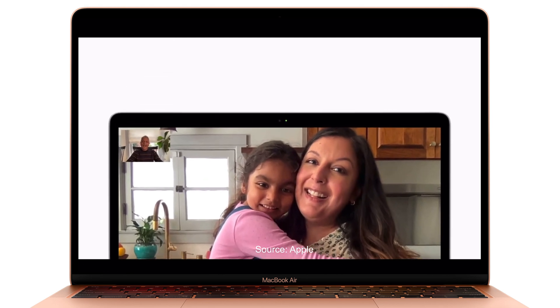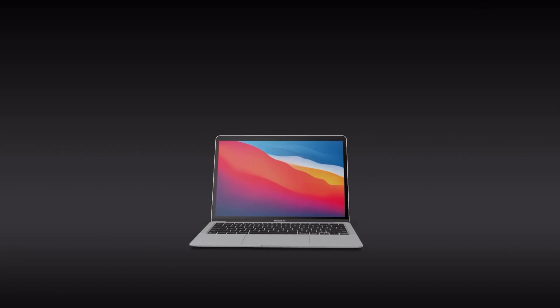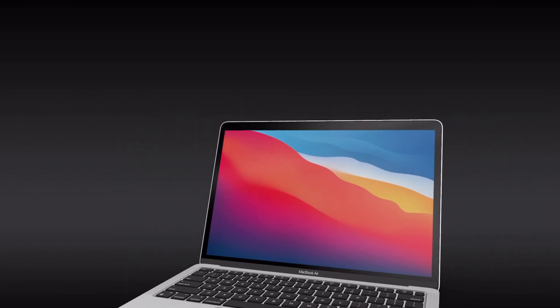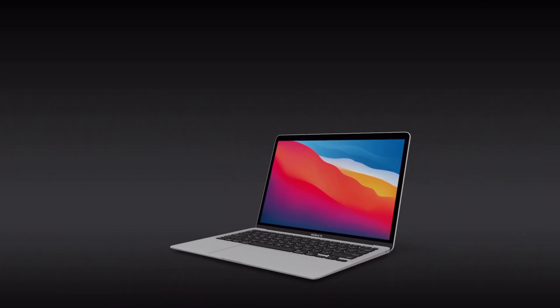Number four: in the keynote they dedicated an entire section about the front-facing camera and how good the image processing will be, but don't get caught off guard — the camera is still the lower-resolution 720p one. Not sure why Apple doesn't consider upgrading that to at least a decent full HD camera.